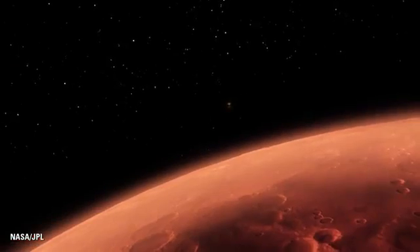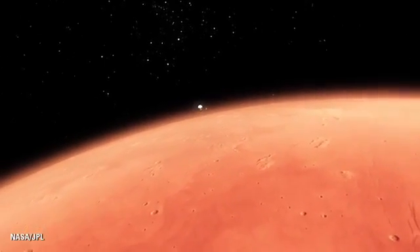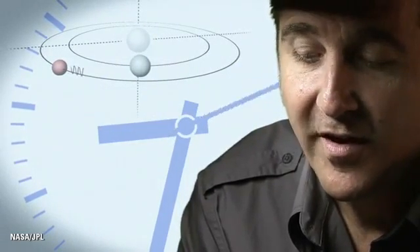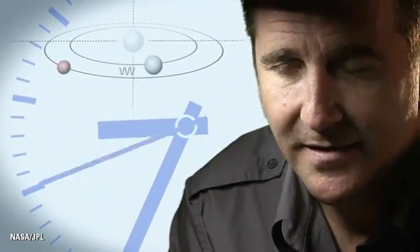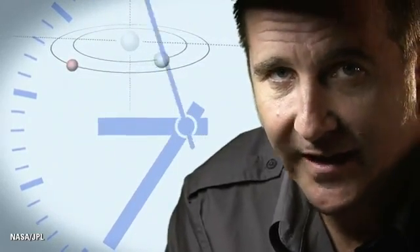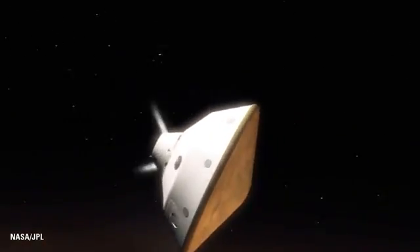From the top of the atmosphere down to the surface, it takes us seven minutes. It takes 14 minutes or so for the signal from the spacecraft to make it to Earth — that's how far Mars is from us. So when we first get word that we've touched the top of the atmosphere, the vehicle has already been alive or dead on the surface for at least seven minutes.